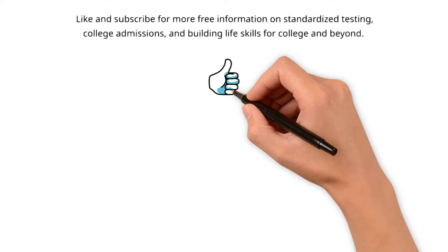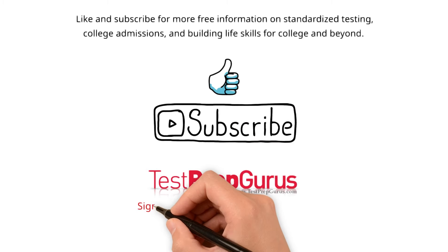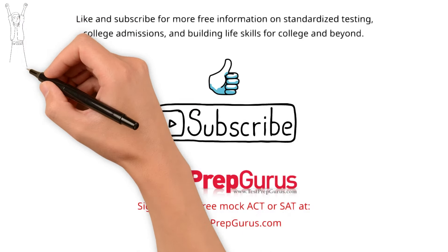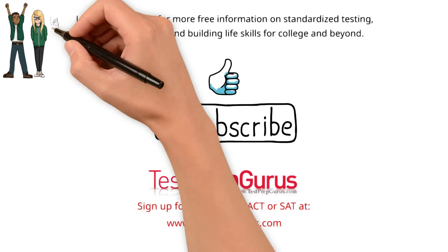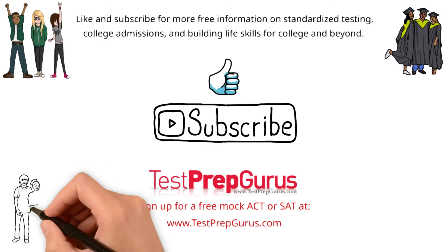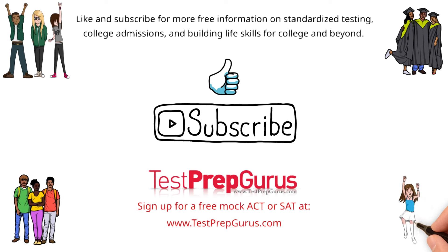Like and subscribe for more free information about standardized testing, college admissions, and building life skills for college and beyond. Visit Test Prep Gurus if you'd like to sign up for a free mock ACT or SAT exam. It's often helpful to remember that standardized tests are not an indication of your intelligence, intellectual capacity, or future potential — they test verbal and mathematical fundamentals and can be prepared for like any other exam. In college admissions, they are one piece of the puzzle that helps admissions officers make fair and transparent decisions by providing a common yardstick for all students. Thank you for watching. We'll see you next time.